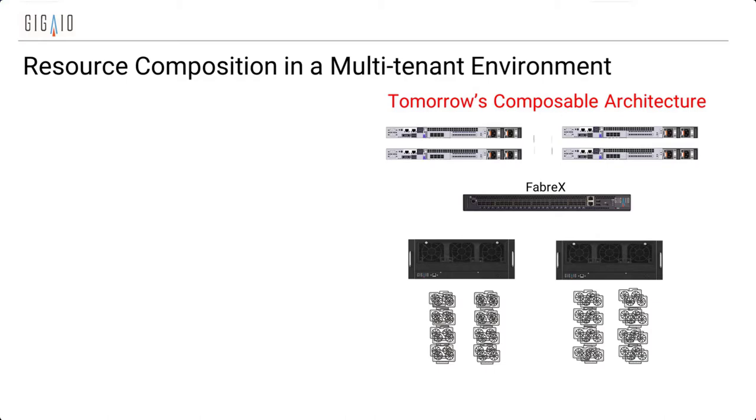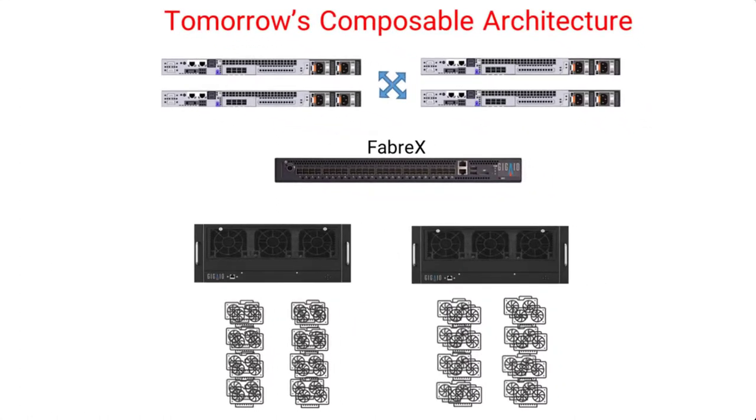Because we route PCIe, we still do all the connections between the servers. So if you're running MPI jobs, or anything that requires TCP/IP or NVMe over Fabrics or whatever, it runs natively on Fabrics. The servers now can access any of the GPUs and anything that's in the system. This is simple composition and resource sharing.